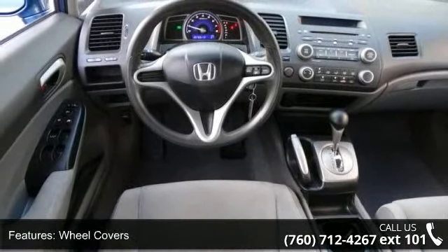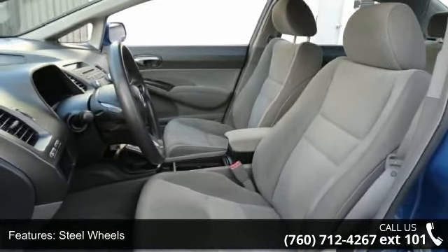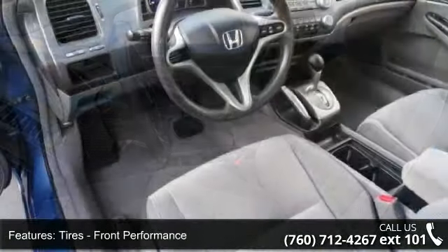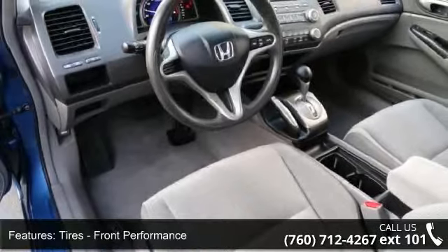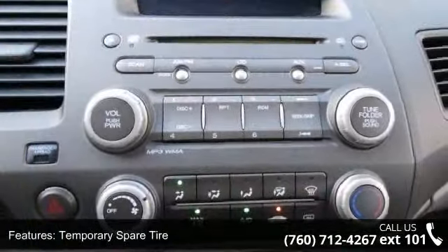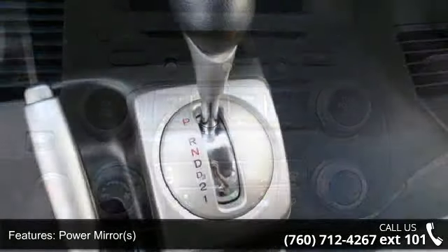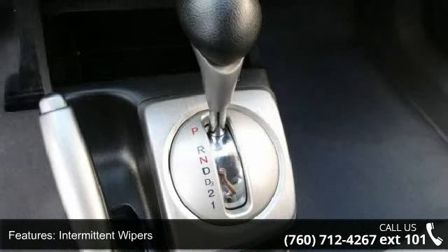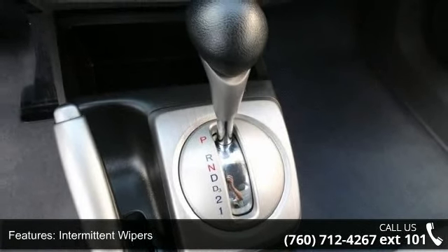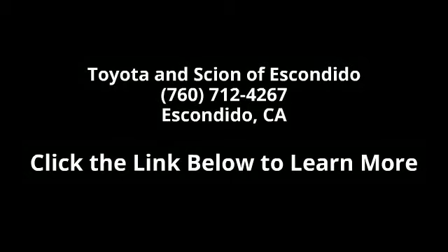This car won't be available much longer. Call now to schedule a test drive at our dealership in Mira.